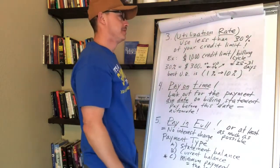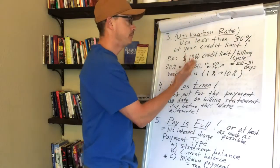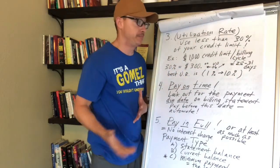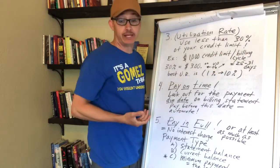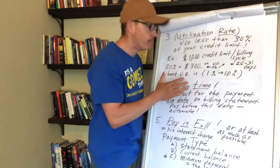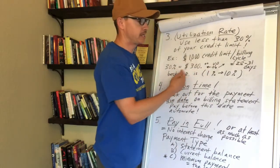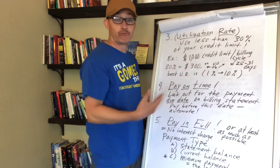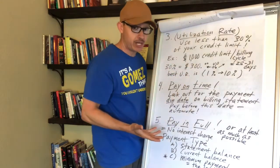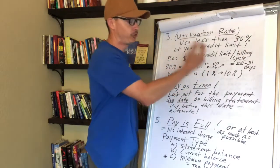The utilization rate is about how much of your credit limit you're using. Hopefully you're actually using that card because that's what builds credit. Make sure you don't go beyond 30% of your credit limit. For example, if your limit is $1,000, keep your charges around $300 or below for that billing cycle. Going beyond 30% is going to hurt your credit score.